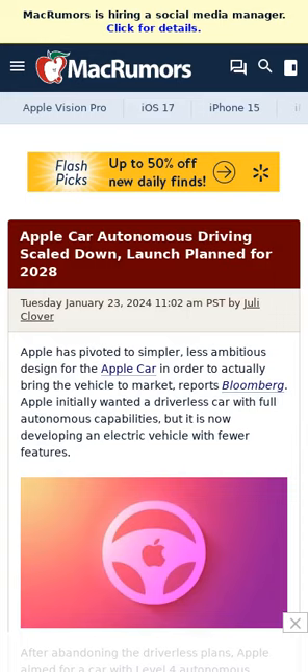Apple is now said to be focusing on driver assistance features that are closer to how Tesla vehicles operate. Its autonomous driving system will have steering and brake acceleration support, but drivers will still remain in control of the car and must pay attention on the road.